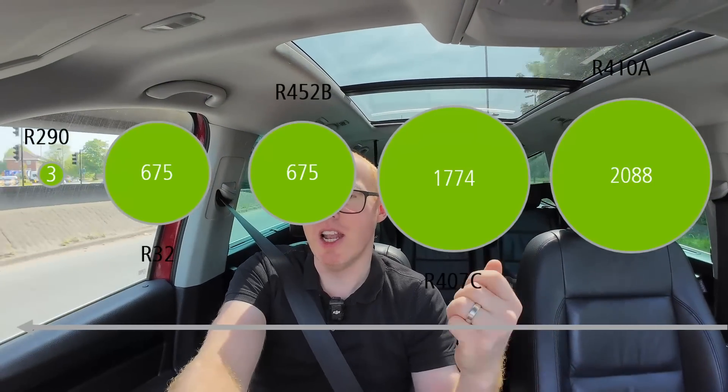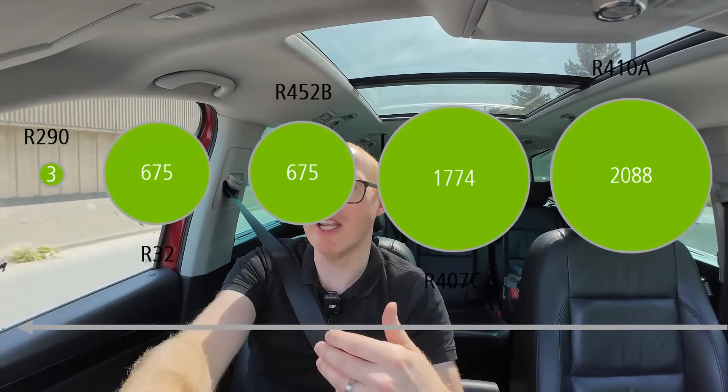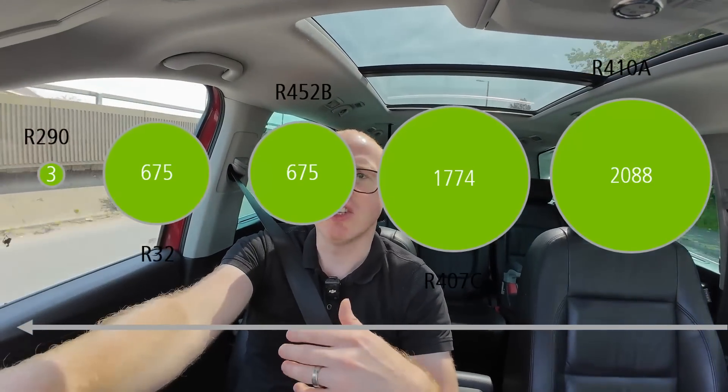So why have we made this change? The main reason is actually nothing to do with efficiency and nothing to do with making it easier for installation. That's why I think this term is a bit of a misnomer and just a marketing thing — because R290 is being phased in because it is better for the environment than R32. It has less global warming potential, so if it does leak or when it needs to be drained down or changed, it's much more environmentally friendly to use R290 compared to the old R32.